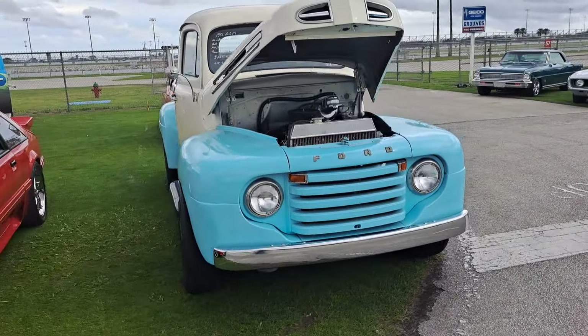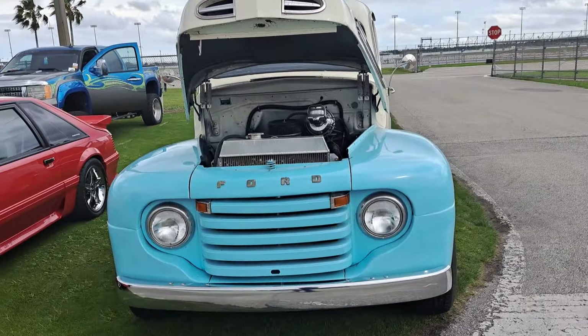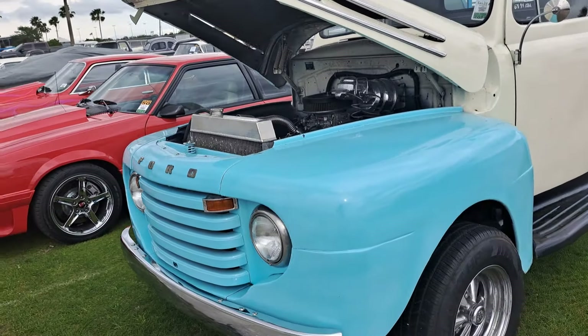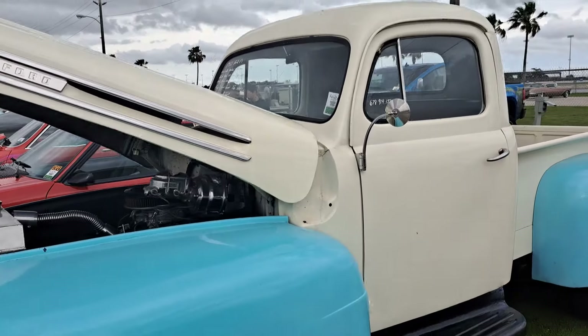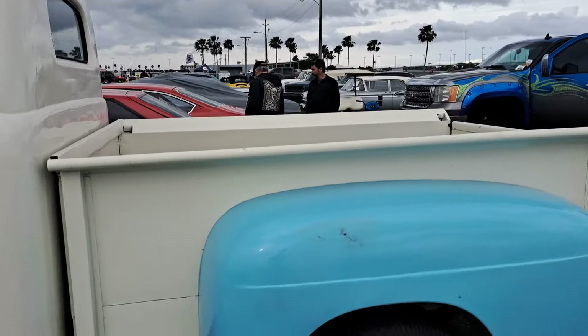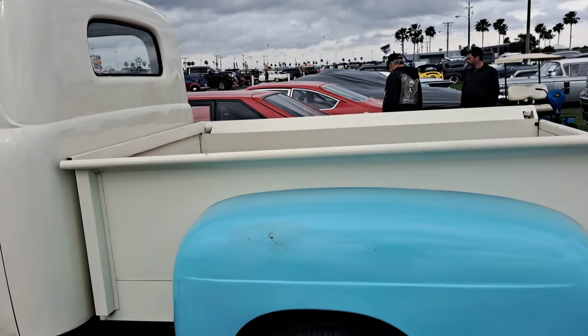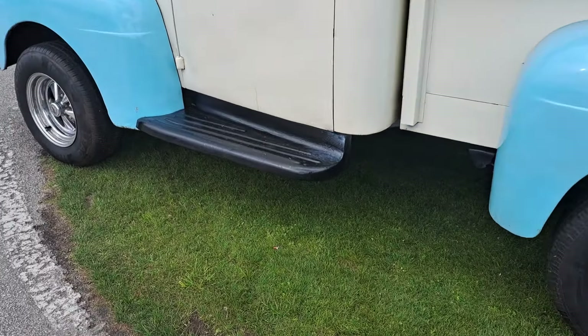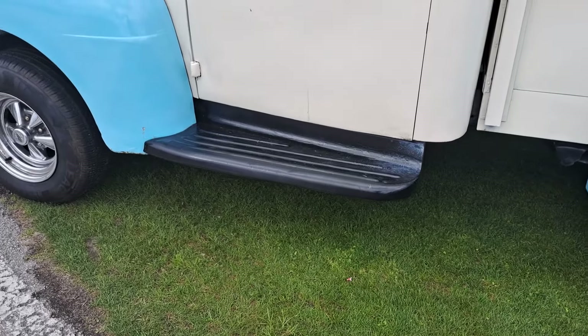$22,000 on the Ford pickup. They're calling it a 51, but it's not — it's a 48 to 50 with that grille and that small rear window. 51 and 52 would have a toothy grille and a wide rear window. It's also got big truck running boards — notice how they don't go all the way back to the fender.